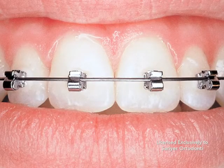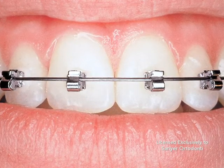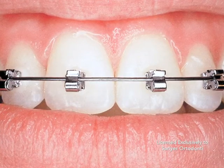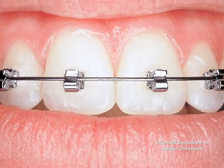Speed Brackets are typically one-third smaller than traditional brackets, so they are also less obvious and easier to maintain throughout treatment. Speed Brackets: more efficient, less obvious, and more comfortable.